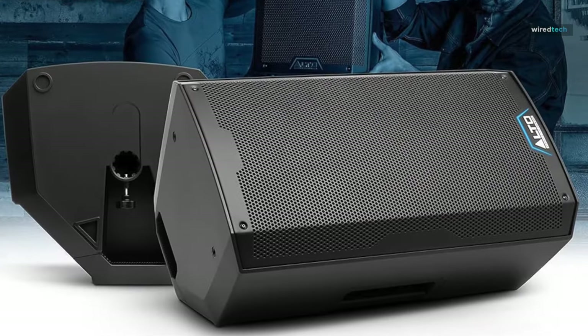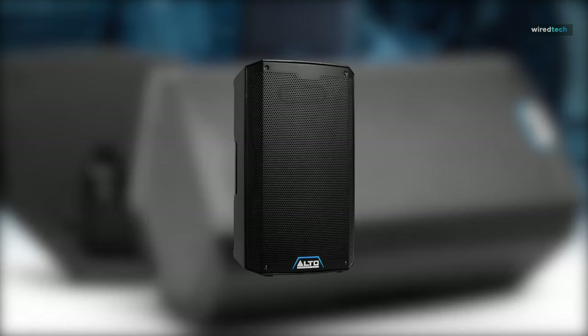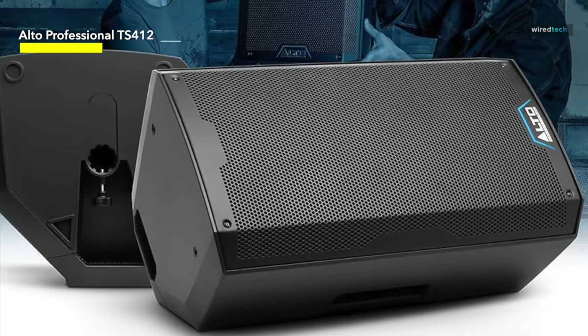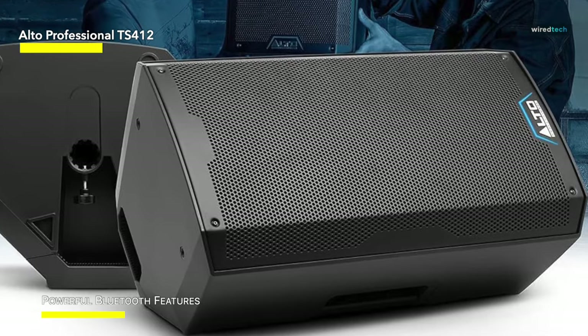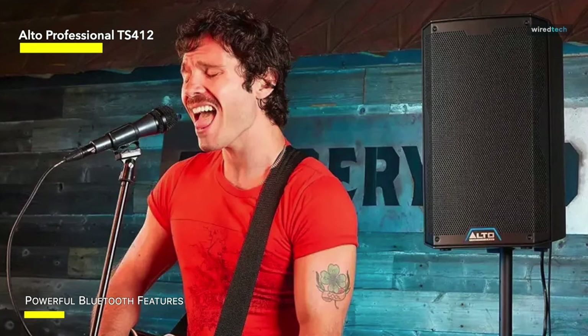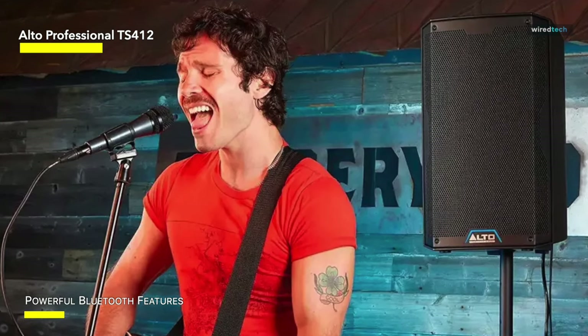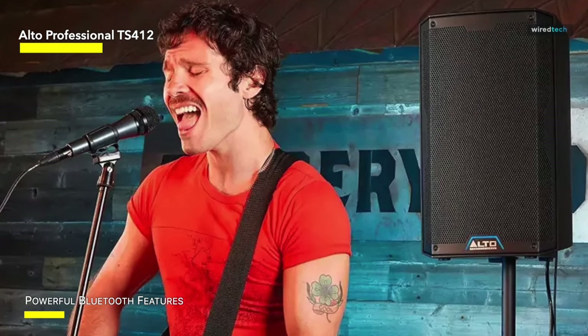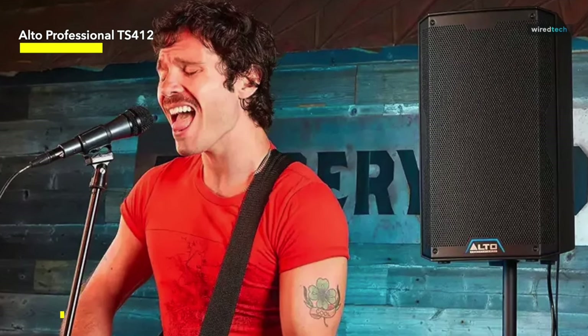The Alto Professional TS-412 comes next. This 12-inch powered PA speaker is a beast, packing 2500 watts of power and ready to take your sound game to the next level. The built-in 3-channel mixer allows you to connect numerous sources, making it ideal for live performances, DJ sets, and even public speaking engagements.